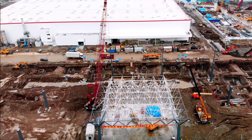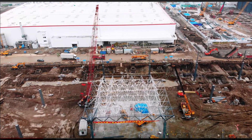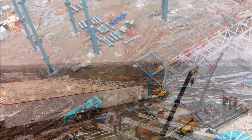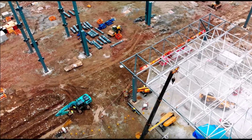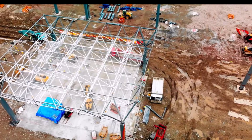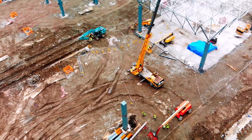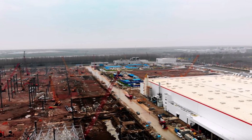Tesla community members who have followed Gigafactory Shanghai since its groundbreaking ceremony last year will recall that the progress of phase one accelerated significantly once the foundations were finished and work on the building's roof trusses began. With this in mind, it would not be surprising if the build out of Giga Shanghai's phase two zone becomes even faster from this point on. The progress of Giga Shanghai currently stands at the gold standard for all of Tesla's construction projects.